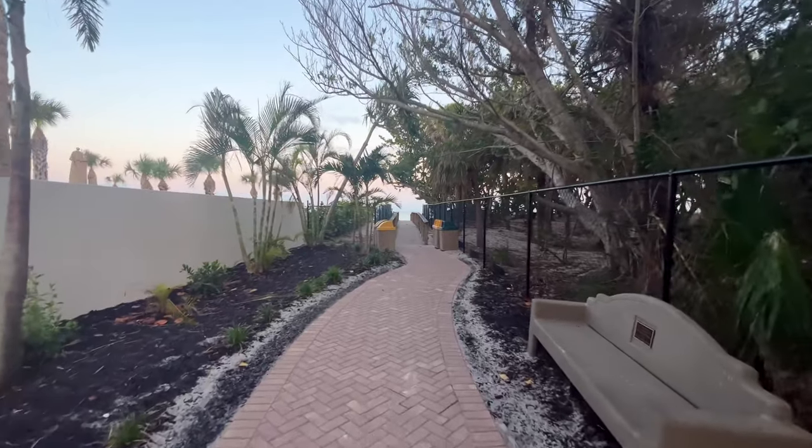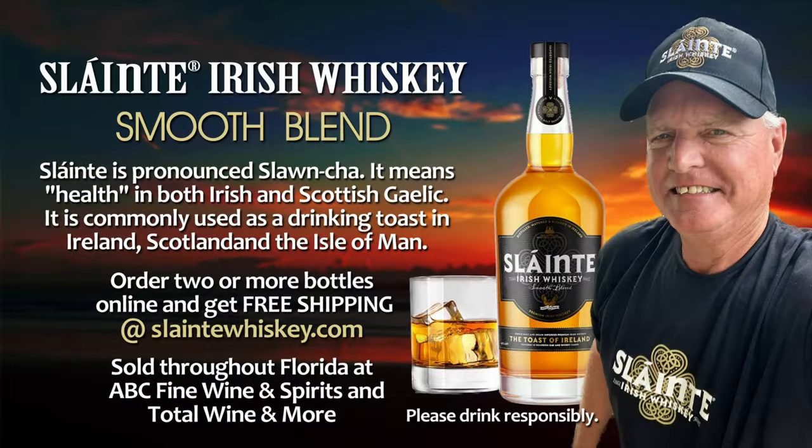This morning's beach report is brought to you by our friends at Sláinte Irish Whiskey — Sláinte, the toast of Ireland. Find your Sláinte moment at sláintewhiskey.com.